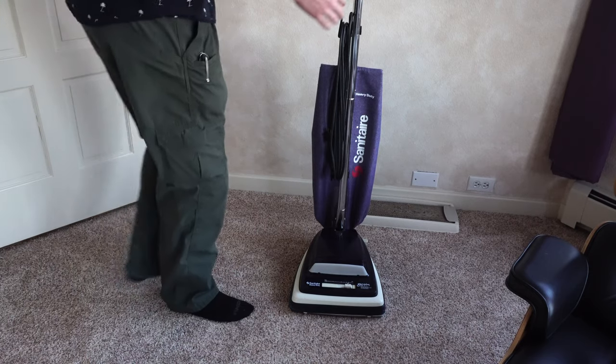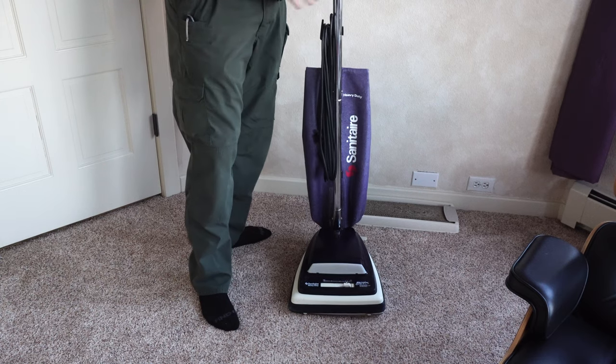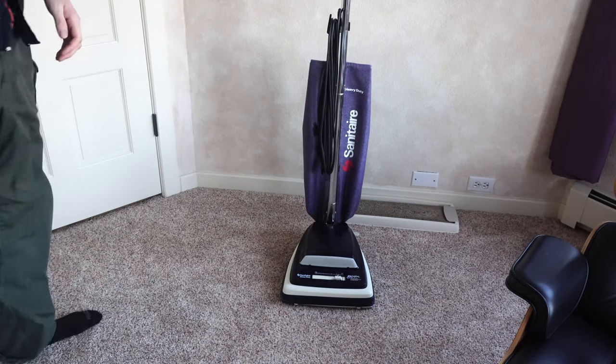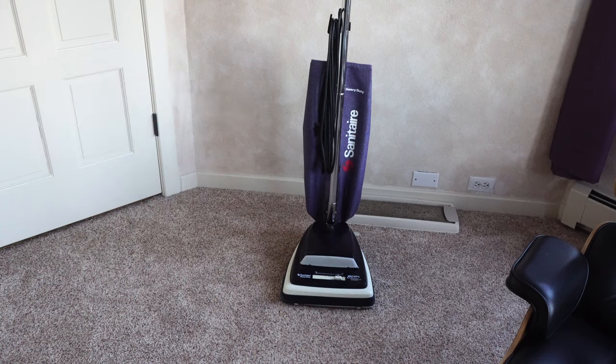So I have here what I'm going to call a classic machine now, because by the time this video is made, this machine will have been 20 years old, and it looks older than that to me. It really does — I remember selling these things new.